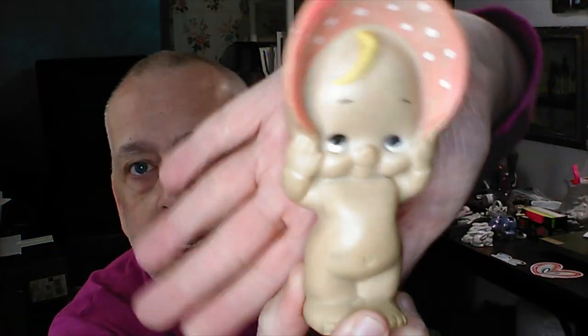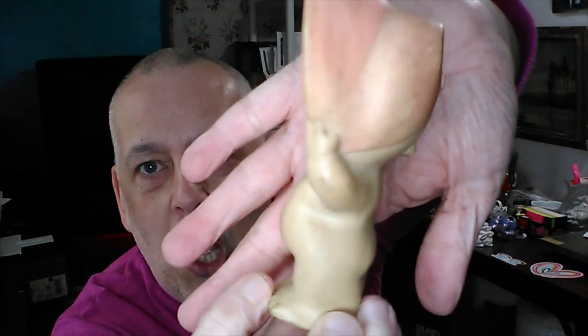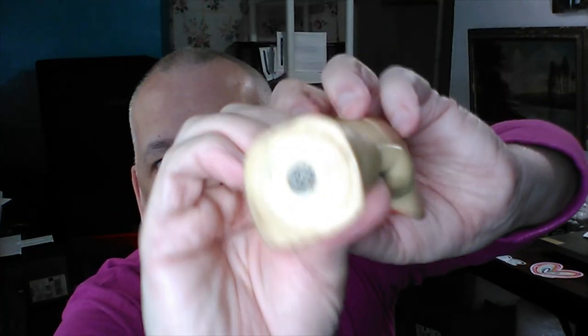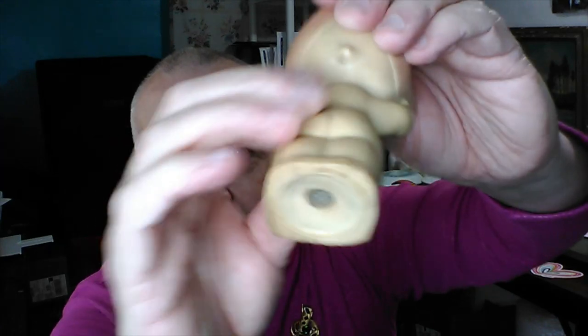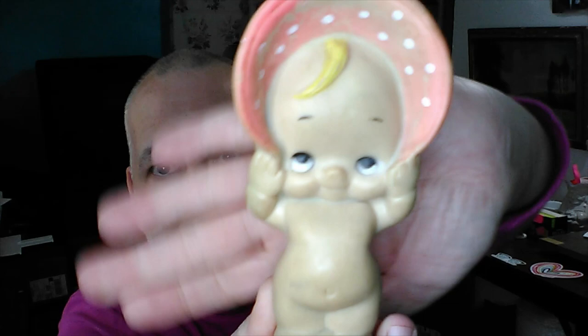At the next antique store I picked up a little squeaky cupid doll. The only thing is her little squeaker doesn't work. But she is still adorable — look at her, oh my goodness, so cute.